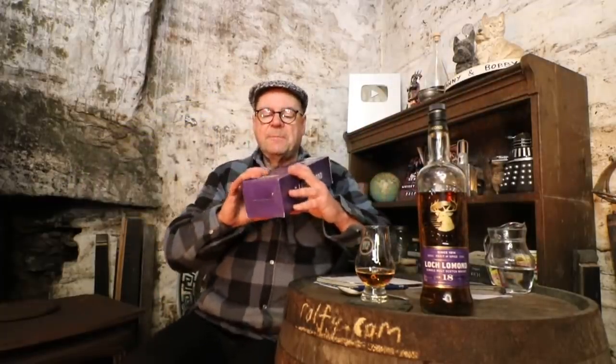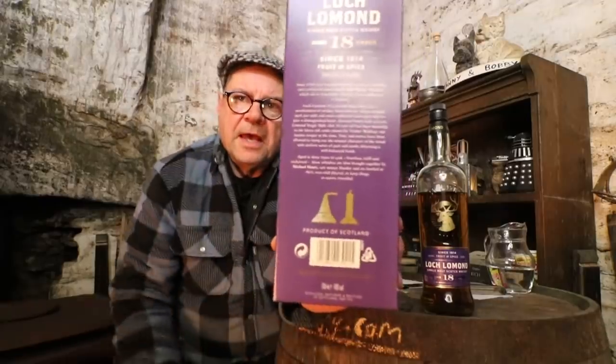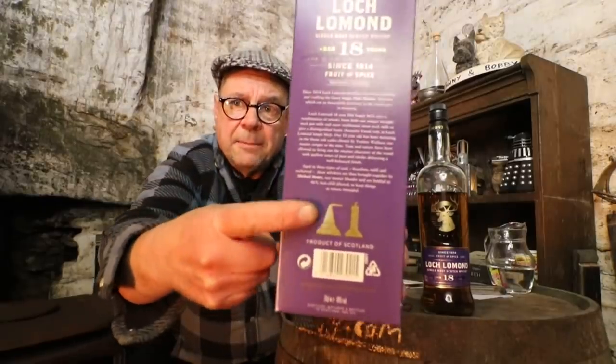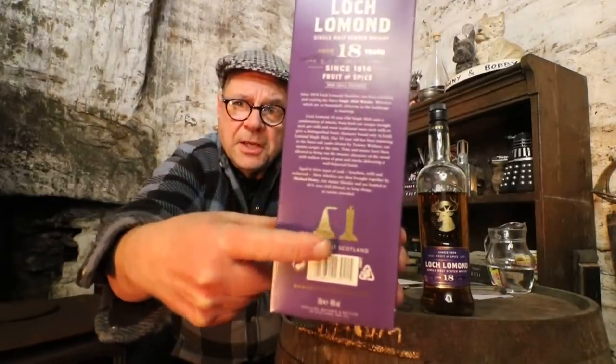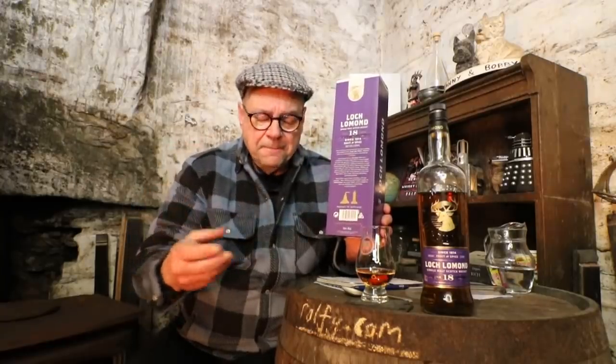On the back of the box they show the two stills. They show what is quite clearly a pot still, but next to it they show what Loch Lomond describes as a unique still to the distillery — but what the rest of us call a Lomond still.